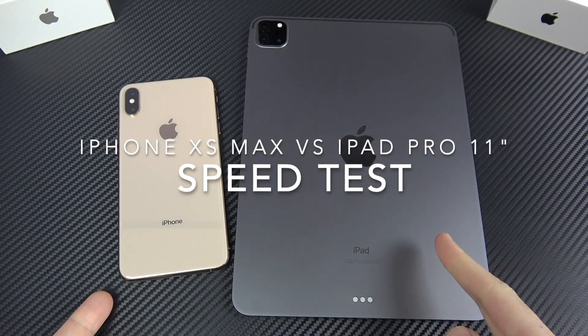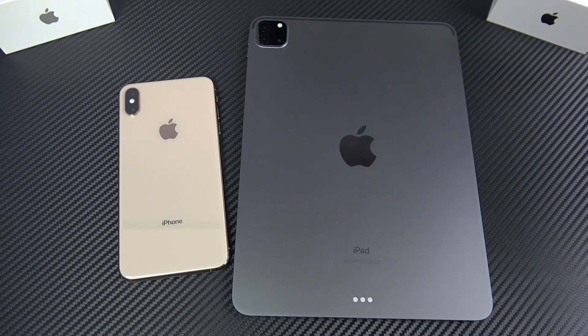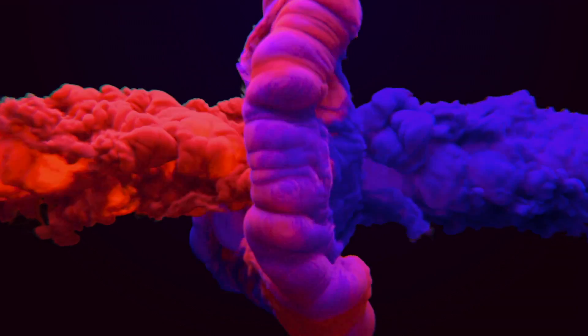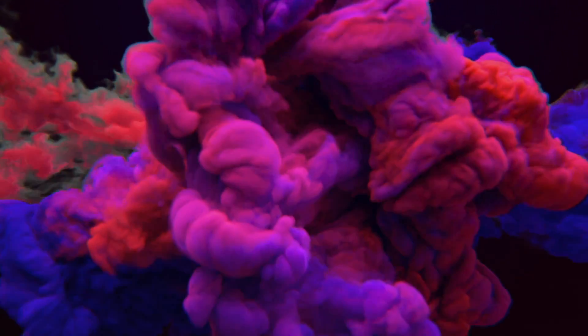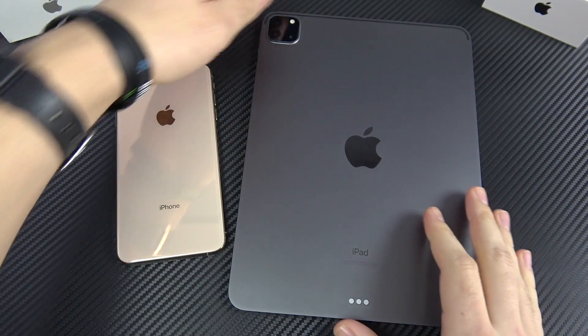iPhone XS Max versus 2020 iPad Pro 11-inch speed test coming up. Nick here helping you to master your technology.